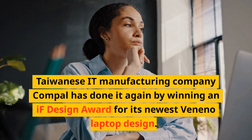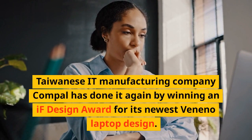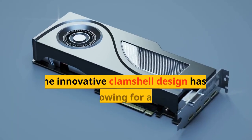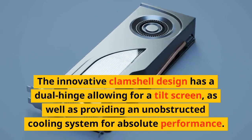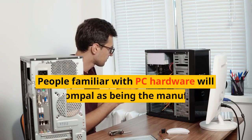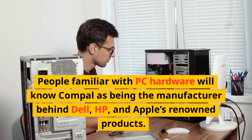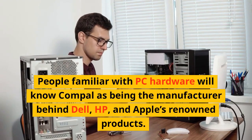Taiwanese IT manufacturing company Compal has done it again by winning an IF Design Award for its newest Veneno laptop design. The innovative clamshell design has a dual hinge allowing for a tilt screen, as well as providing an unobstructed cooling system for absolute performance. People familiar with PC hardware will know Compal as being the manufacturer behind Dell, HP, and Apple's renowned products.